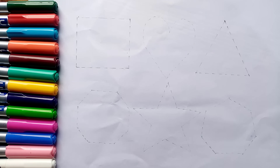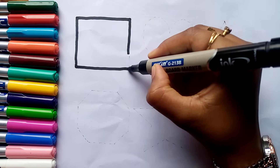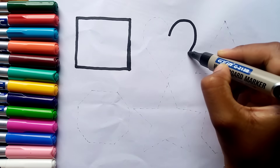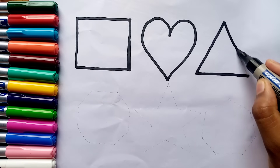Let's draw some shapes. Square. Star. Triangle.